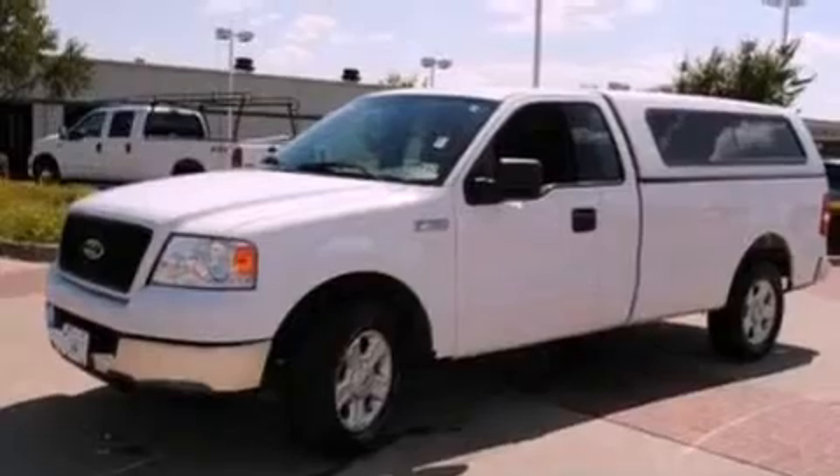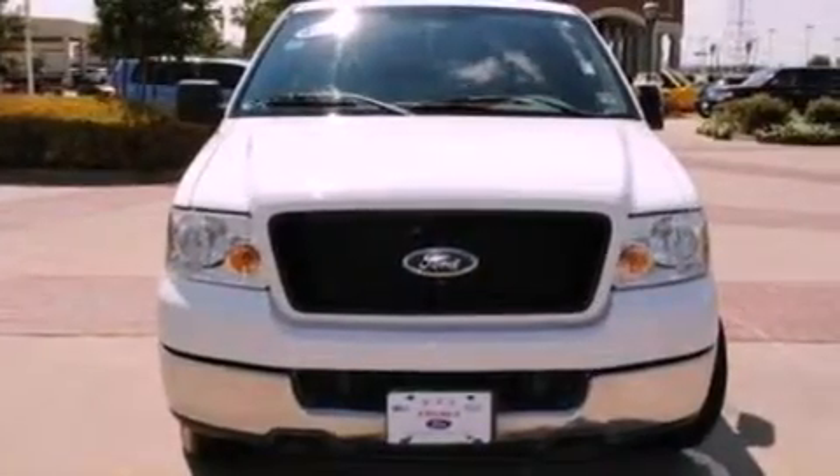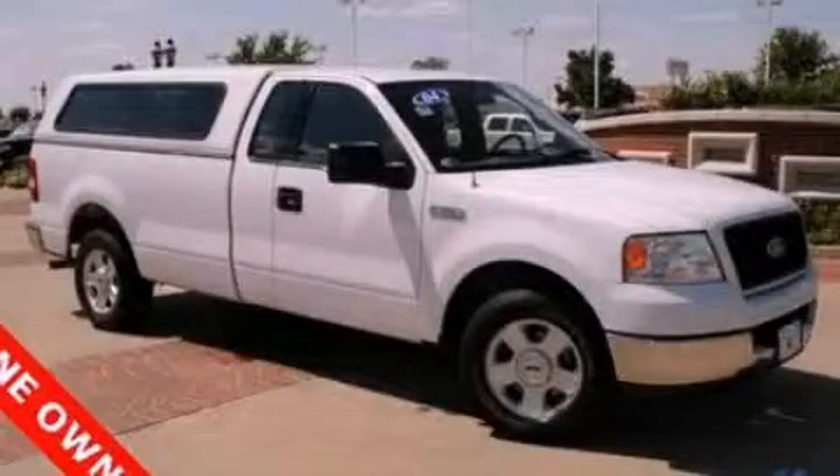Additional features include four-wheel independent suspension, 17-inch wheels, a passenger side vanity mirror, an anti-lock braking system, an engine immobilizer theft deterrent system, and cruise control. This automobile won't last long at this price — call and arrange a test drive now.